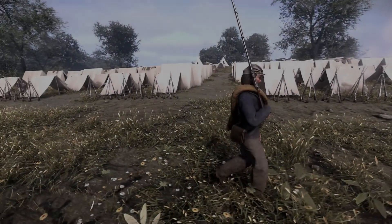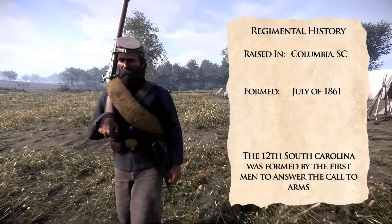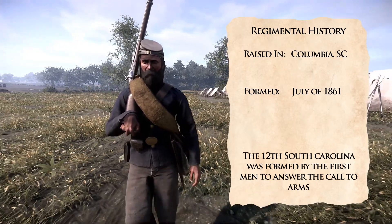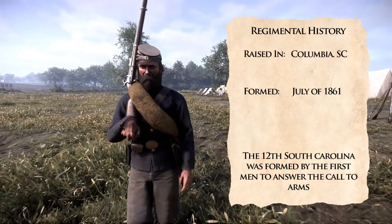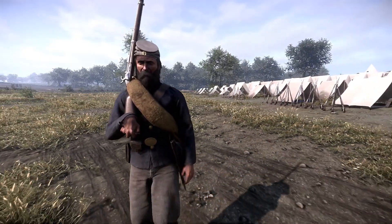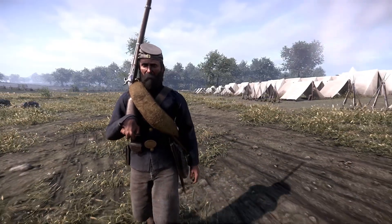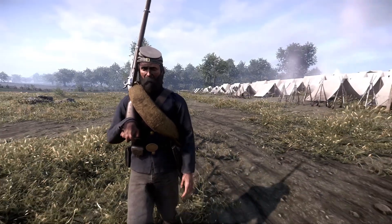The 12th South Carolina was raised and organized outside of Columbia, South Carolina in July of 1861. The 12th was made up of some of the men who first answered the call for arms from Confederate President Jefferson Davis after the bombardment of Fort Sumter that spring. The 12th was first sent to guard the coasts of South Carolina before being transferred to Virginia and attached to a brigade of South Carolina regiments under the command of Max C. Gregg of A.P. Hill's Light Division.